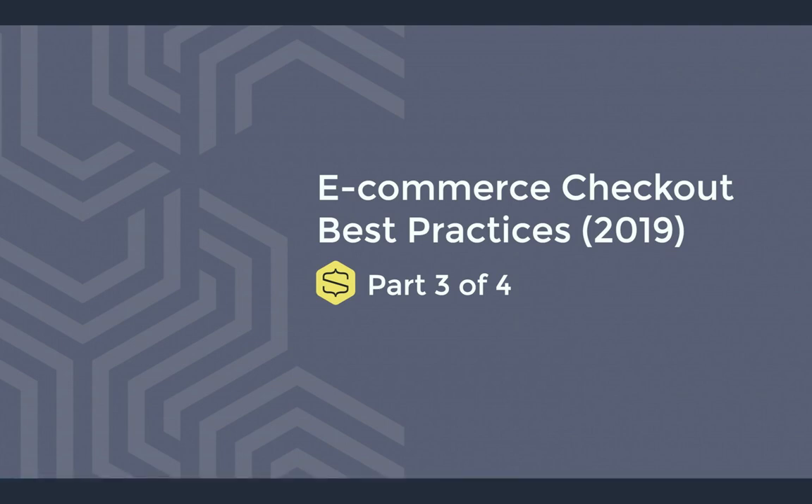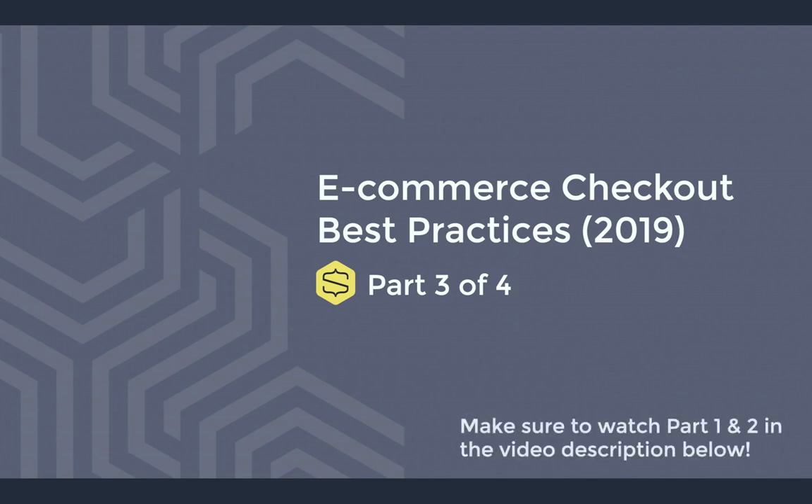Welcome to part 3 of our 4-part series on ecommerce checkout best practices. I'm Nathan with Snipcart, and in part 1 of this series we went over what every shopping cart needs at the most basic level. Then in part 2, we covered topics including guest checkout, the checkout flow for both digital and physical products, what information you should be asking for in the checkout process, and leveraging technology to make the best user experience possible. If you haven't seen those videos yet, I definitely recommend checking them out.